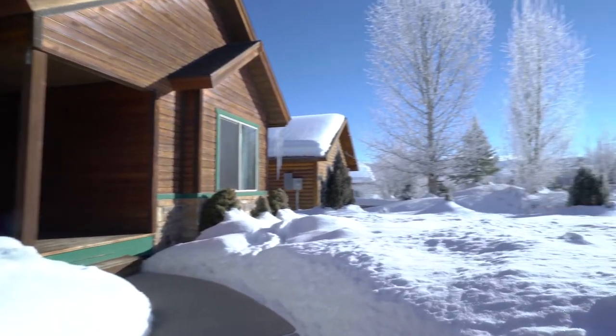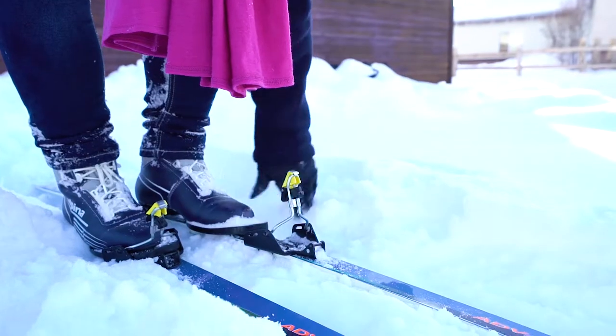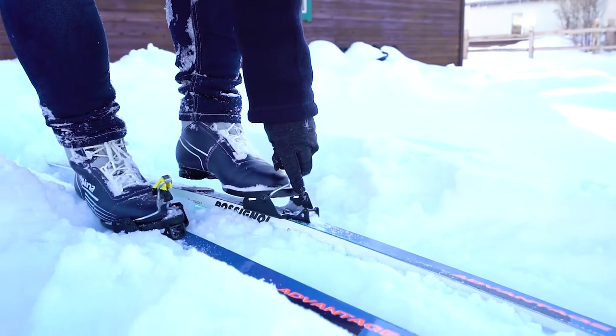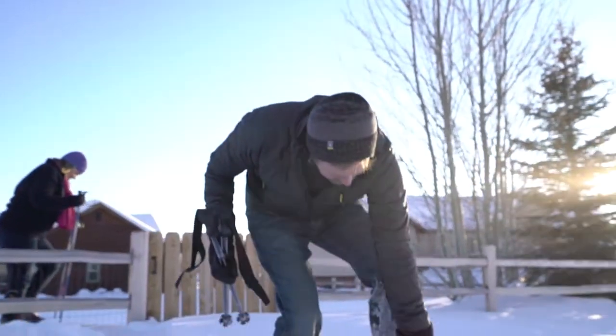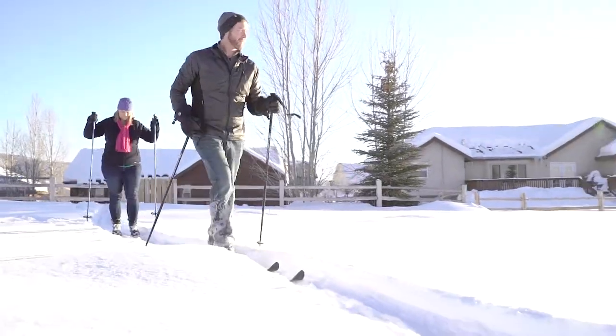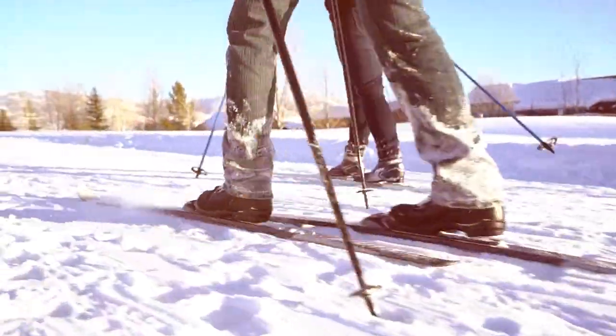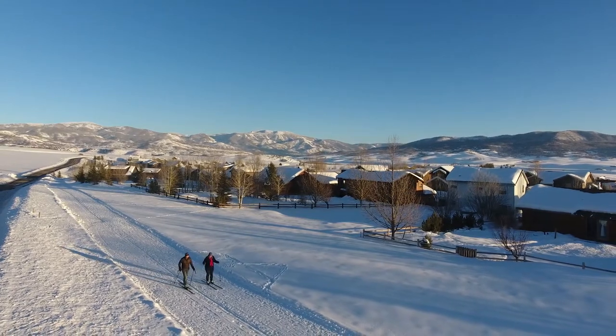One of the things I really loved about this place was the location and the ability to have that trail system right outside your back door. In the wintertime we're always out there on the trails cross-country skiing, and even in the summertime it's great because you can go for an evening hike or evening walk right after dinner.